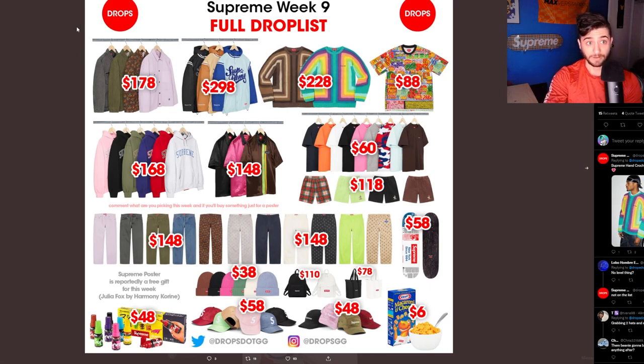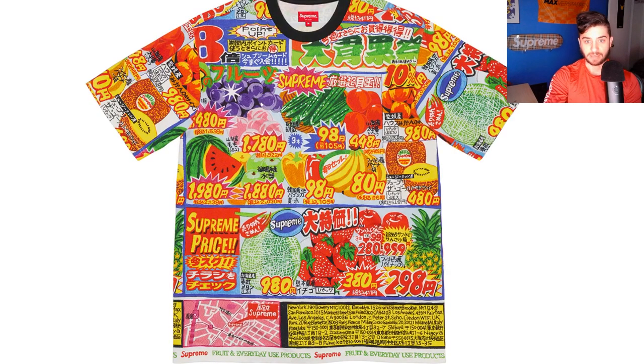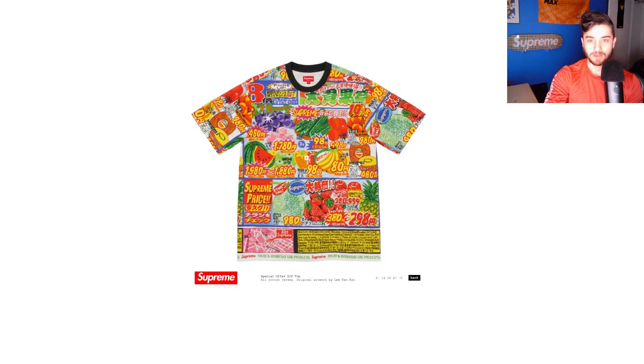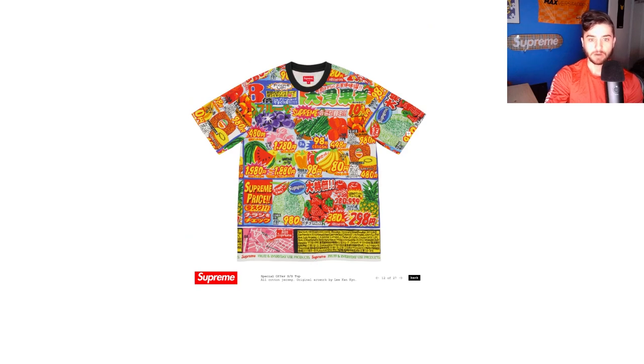I really like the special offer tee. This is super loud, but there's just something about this Japanese supermarket advertising that I just really like. I love the big light flare, all the different types of kanji, the big kanji letters, the katakana. I think this is a really neat item. It's got fruit and everyday use product Supreme. It's super loud, but I think an item like this would be a pretty fire, bold piece. Certainly something I would have gotten in high school, but I don't know how much it fits in with my style today. It's definitely a really unique piece that I think will go underappreciated this week.